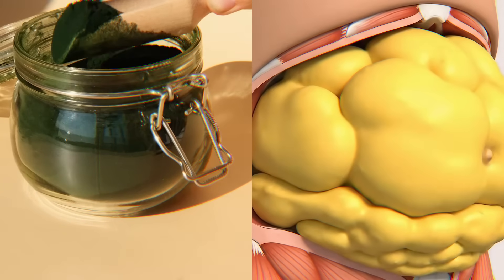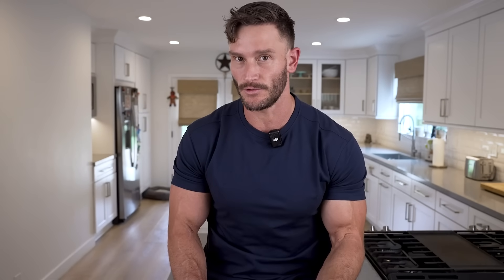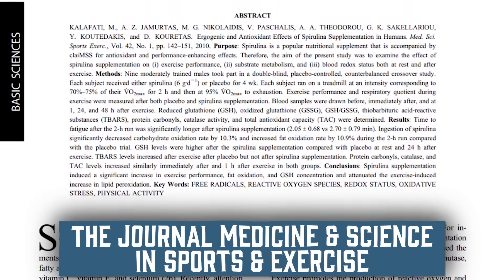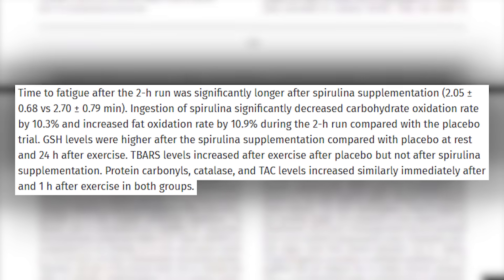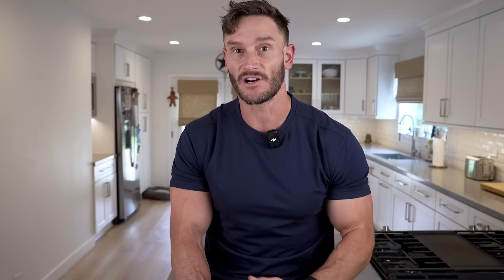Let's jump into the research on spirulina from a fat loss and performance perspective. This is one of the more studied ergogenic aids, at least in the endurance world, because it does so much to help with fat utilization. A study published in Medicine and Science in Sports and Exercise found that after just a few weeks of using spirulina, there was an increase in VO2 max, an increase in fatty acid oxidation, an increase in glycogen sparing, and an increase in time to exhaustion overall in endurance work.